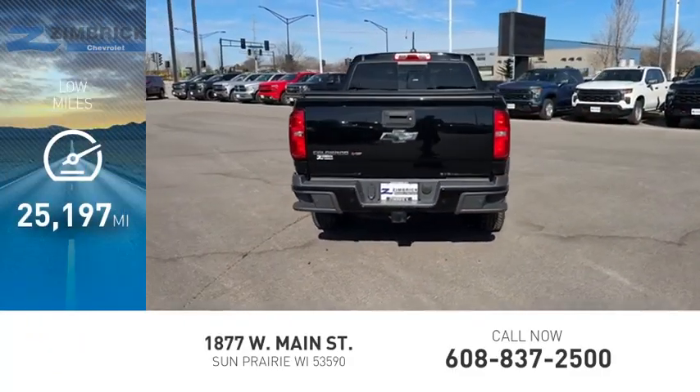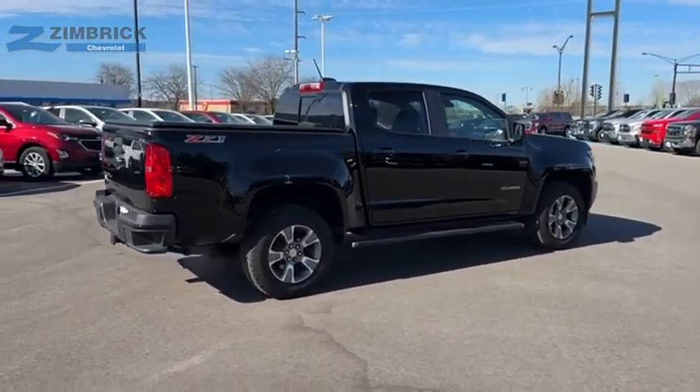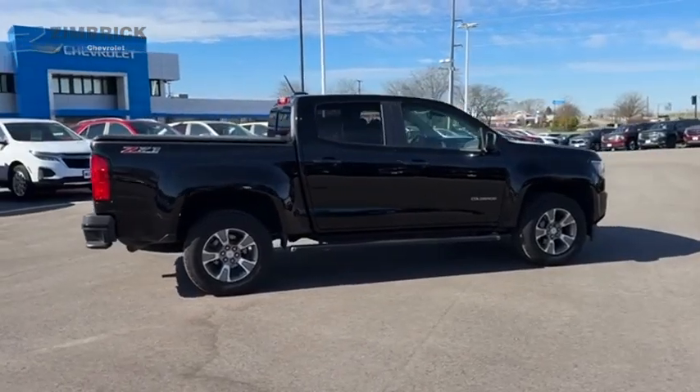This vehicle has less than 30,000 miles. Great hauling capability, powerful, rugged, and a great Chevy price. Colorado is it.